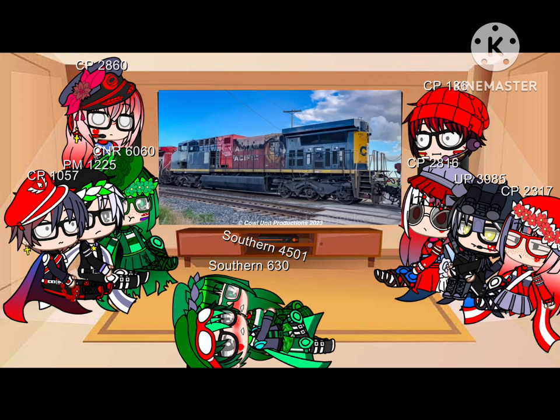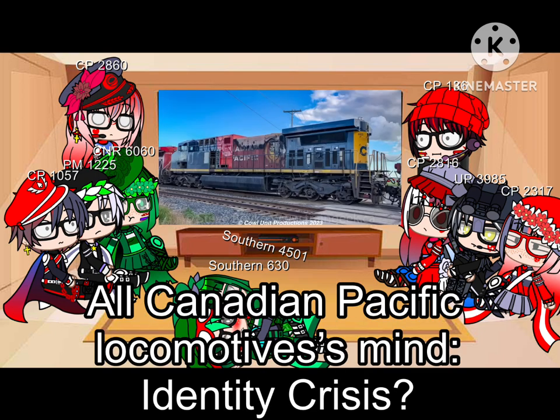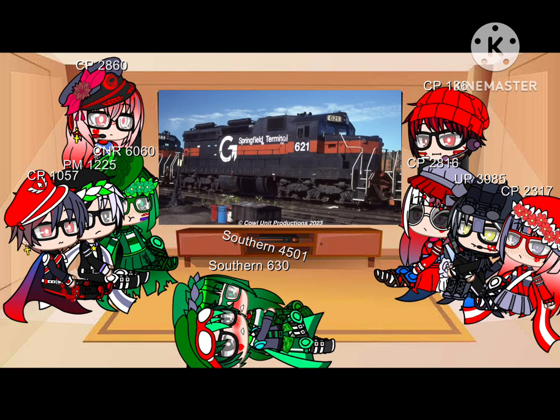I don't know if this locomotive is having an identity crisis — if it wants to be CSX or Canadian Pacific. Also, if this is still around let me know. This is just a Springfield Terminal SC26. I don't know what y'all are on about.